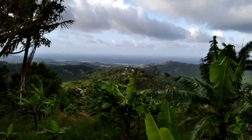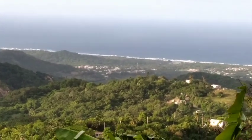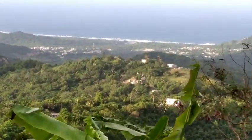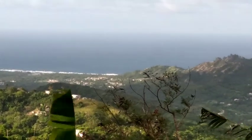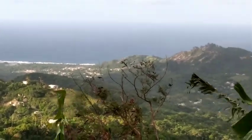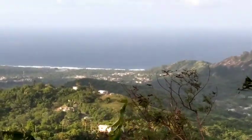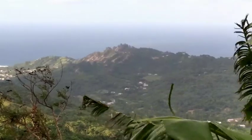You can even see the Alleyne School from here — the Alleyne Secondary School in Belle Plain, which is one of the secondary schools. We're looking at the East Coast. This is Barclays Park Beach, and this is the rugged East Coast, which is not fit for swimming.